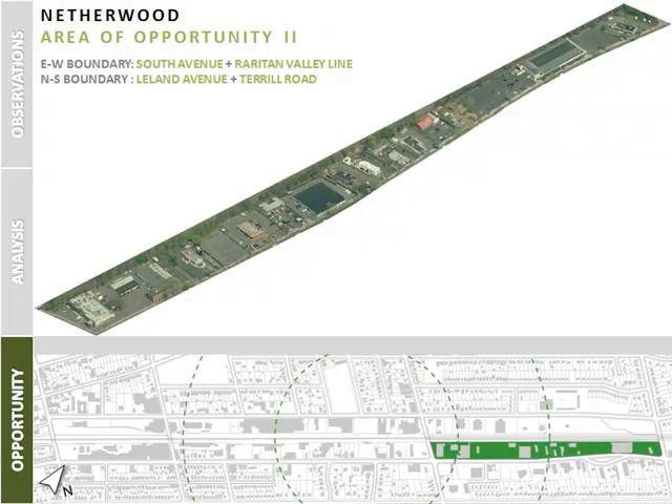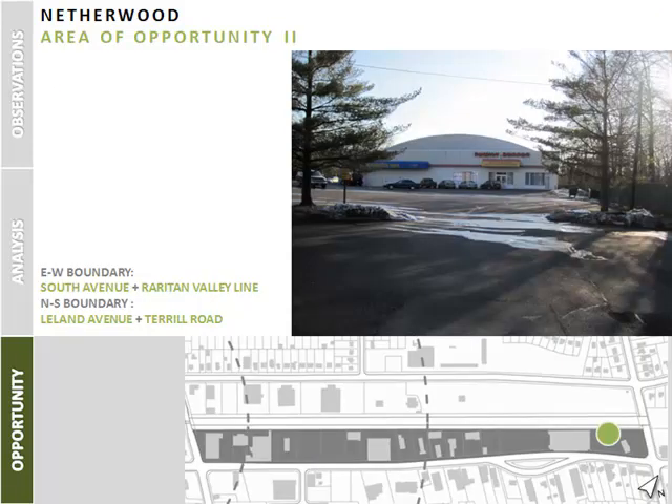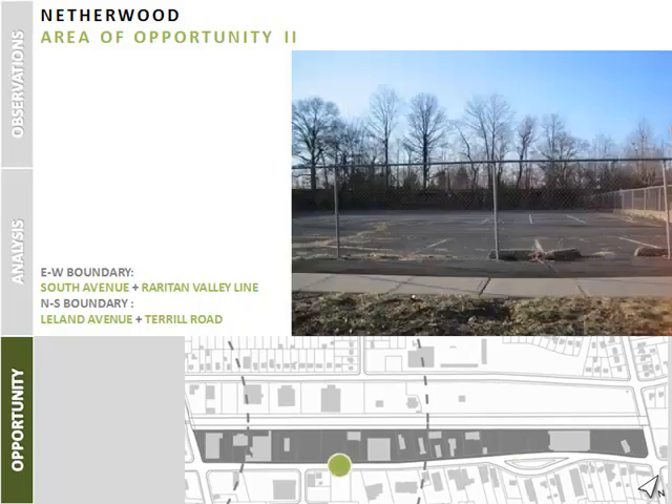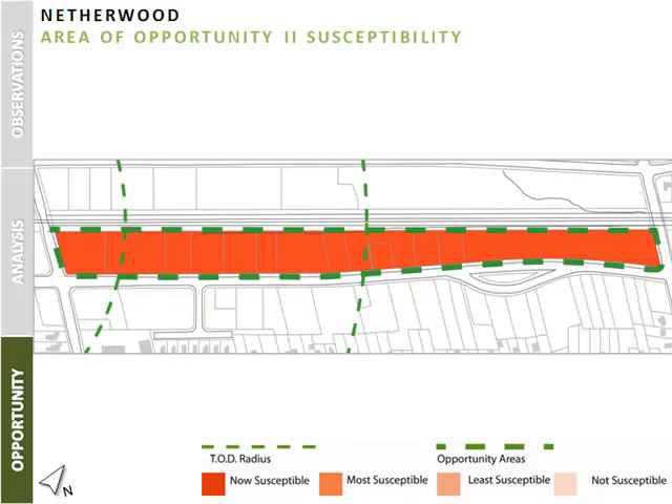The second area of opportunity is on the south side of the tracks to the east of the station, which is highly auto accessible. The existing sparsely spread commercial buildings on the site are surrounded with paved surfaces and parking lots. Through our findings, this area is marked as now susceptible to change. There is one contaminated site present in the area, although the current extent of that contamination is unknown to us at this time.